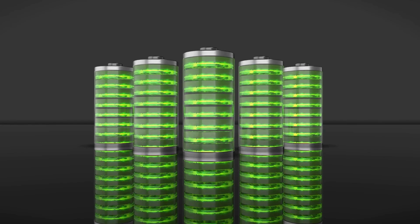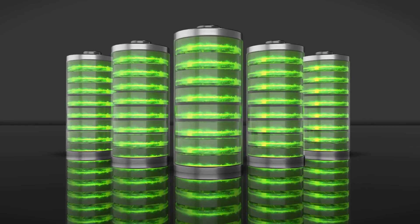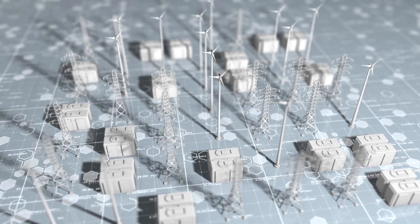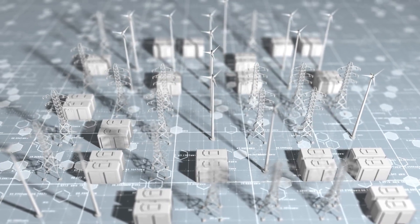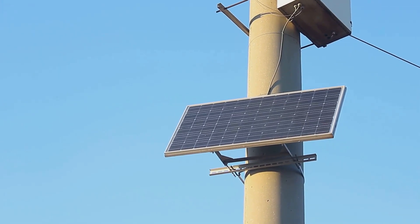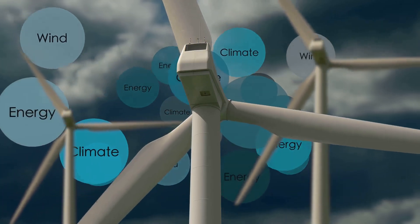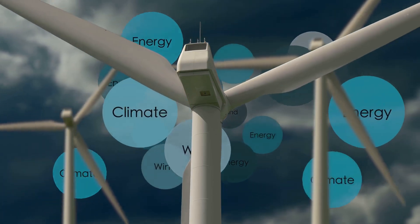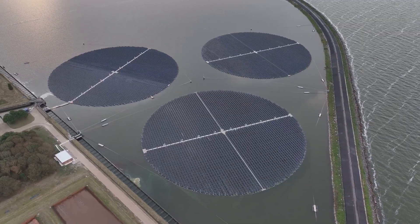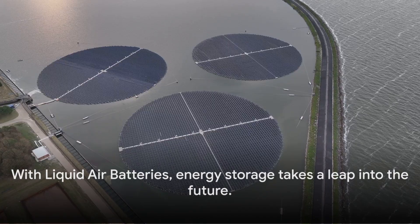Furthermore, they have the potential for large-scale, long-duration energy storage, which is a game-changer for renewable energy sources like wind and solar that produce power intermittently. Liquid air batteries could play a vital role in supporting the renewable energy infrastructure of the future, providing a solution for the long-standing problem of how to store excess energy for use when the sun isn't shining or the wind isn't blowing. In a world increasingly concerned about climate change, liquid air batteries offer a promising new pathway — the missing piece enabling us to fully transition to a truly sustainable energy system.